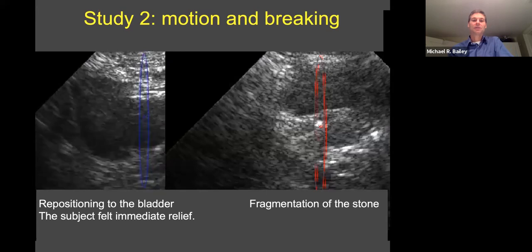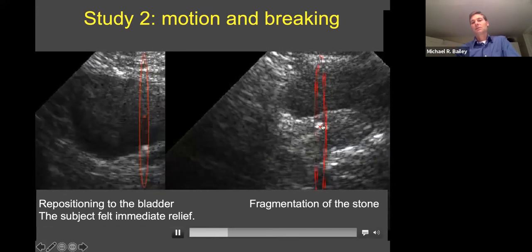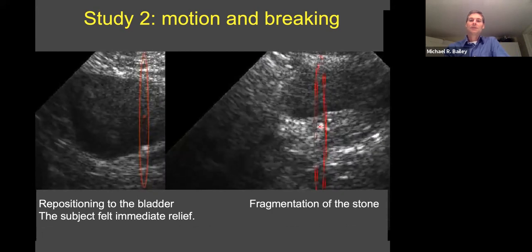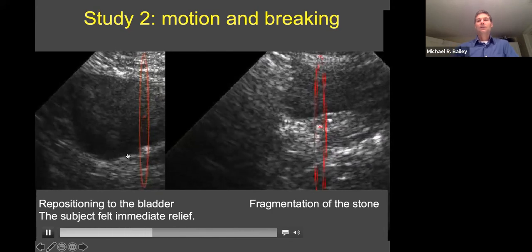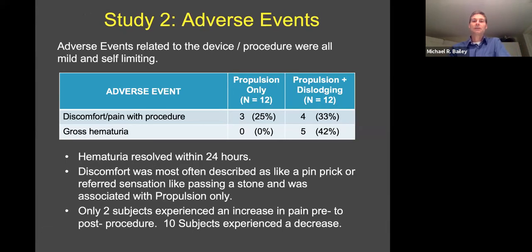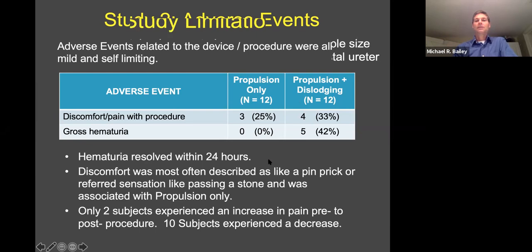We have a movie of us pushing the stone into the bladder on the left, and on the right we're using BWL pulses — you'll see a piece come off. There's the stone, there's the piece that comes off, and this is the stone being moved down into the bladder. We definitely had effects that would be beneficial in passing the stones, and we did see people pass stones with very negligible side effects. Only three individuals felt any discomfort — like a pinprick. Overall, only two subjects felt worse after treatment and ten felt better. There was a little bit of gross hematuria with the BWL pulses only. Some benefit, not much downside, and all patients tolerated it well.